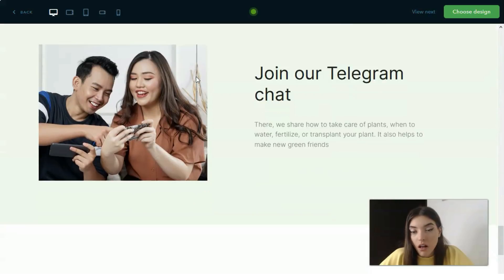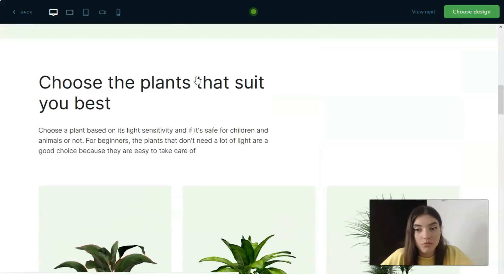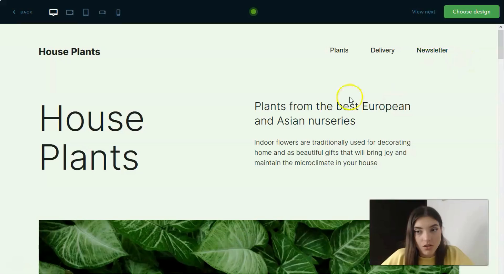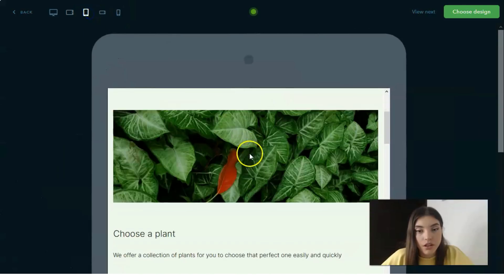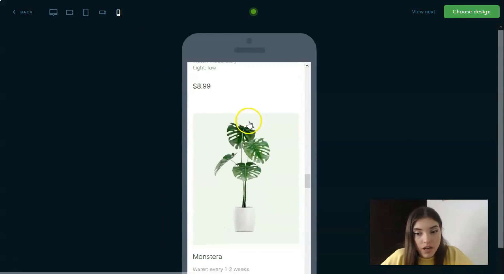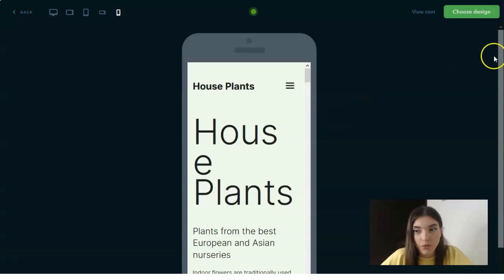The desktop version looks really nice — all the content is high quality, the images are colorful and bright, done in a modern way. This is actually a full website with multiple pages, not just a landing page. Here's the tablet version in vertical orientation, and the smartphone version — it looks pretty nice as well. We can choose this design.